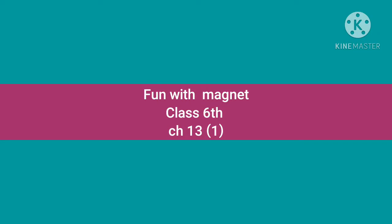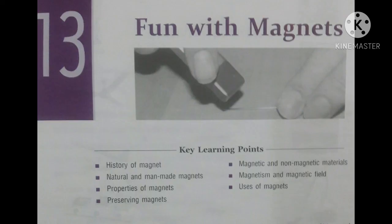Fun with Magnet, Class 6, Chapter 13. In this chapter we will study about History of Magnet, Magnetic and Non-Magnetic Materials, Natural and Man-Made Magnets, Magnetism and Magnetic Field, Properties of Magnet, Uses of Magnet, and Preserving Magnet.